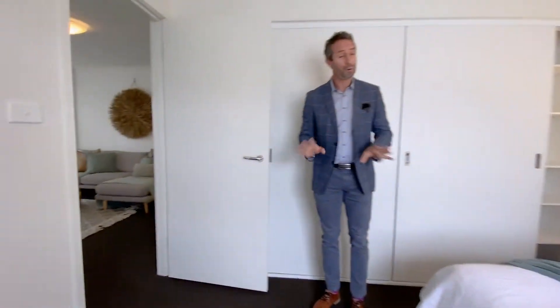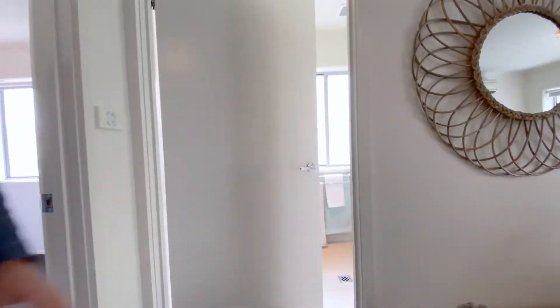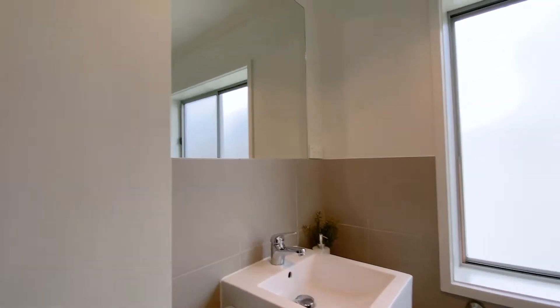The unit has been fully repainted throughout, so all of that's done. Turning left as we come out of the main bedroom, we come into the bathroom. Have a look at the corner shower, the toilet right next door, and your custom vanity with a stone bench top and storage under. There are also IXL-Tastic heat lamps and a frosted external window for ventilation.